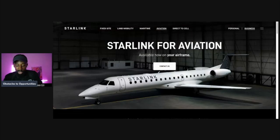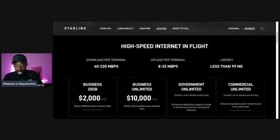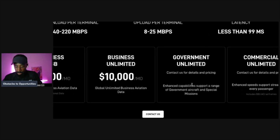Prior to Starlink, airliners spent a lot of money on connectivity. The business plan for 20 gigabytes is $2,000 per month, business unlimited is $10,000 a month. Then there's government unlimited and commercial unlimited. The government tier is quite different — offering enhanced capabilities supporting a range of government aircraft and special missions.